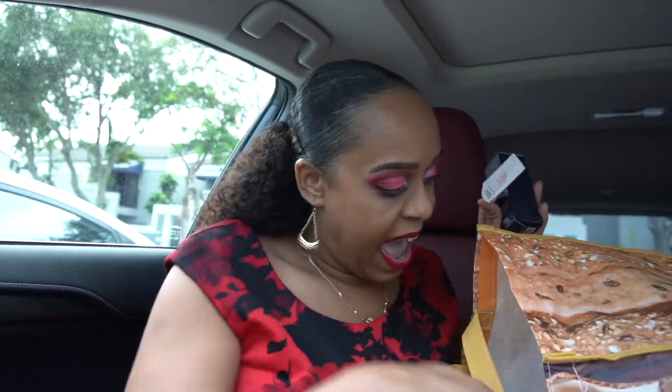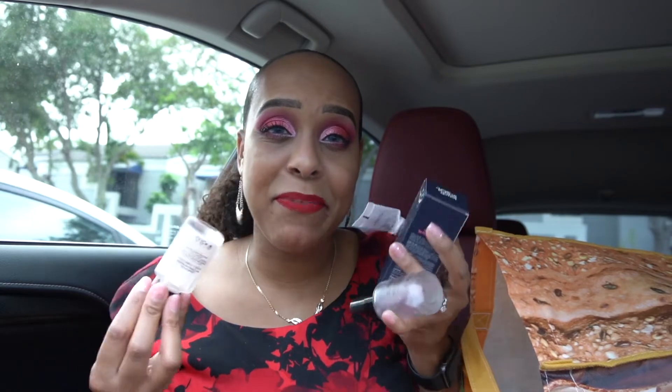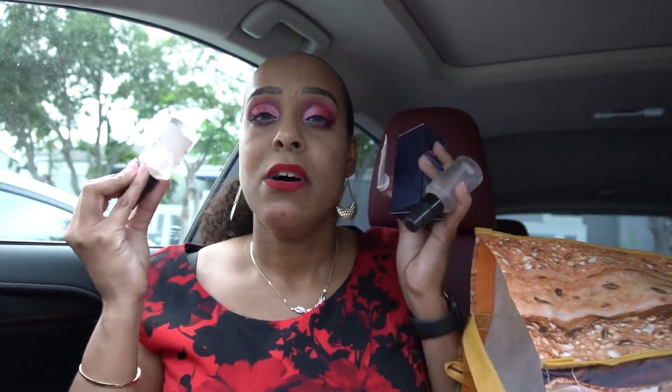A sample of the Touch In Sol No Problem primer — I got it in a Boxycharm a while back and fell in love. It works great under foundation with my oily skin. I have multiple backups of it. I don't wear it as much since I'm not wearing foundation, but it's a great primer — around $18, and I've definitely repurchased these.